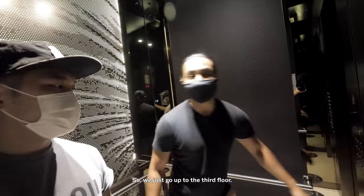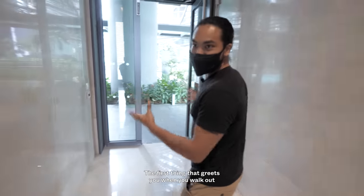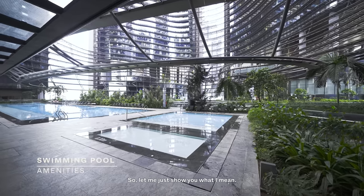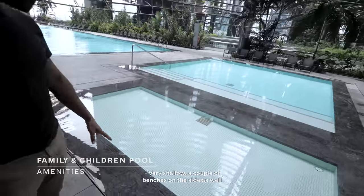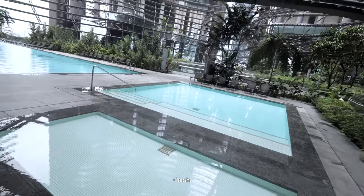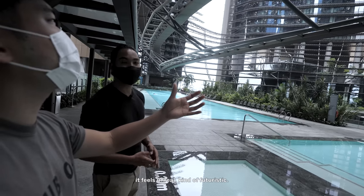This is essentially a continuation of the facilities. The first thing that greets you when you walk out is this green space, and quite a few water areas. Right here you get your kids' play area — very shallow, with benches on the side for parents to watch. It's very zen, shaded from the sun, and you get a little bit of breeze coming in. The whole environment feels unreal, kind of futuristic.